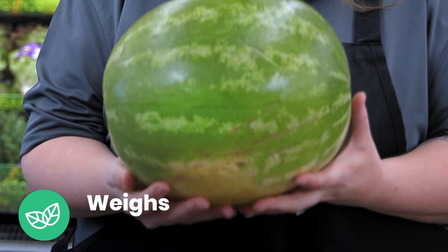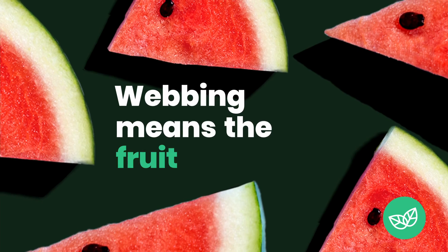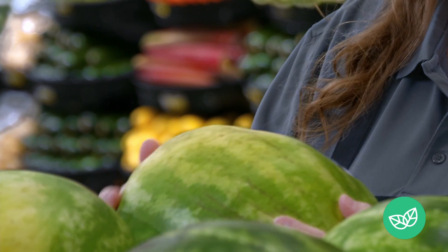Always look for an average size melon that actually weighs more than you think it would. The brown webbing is caused during pollination and means the fruit is sweeter. If you thump the melon, you should hear a deep hollow sound.